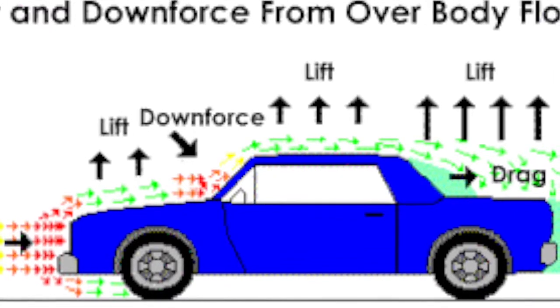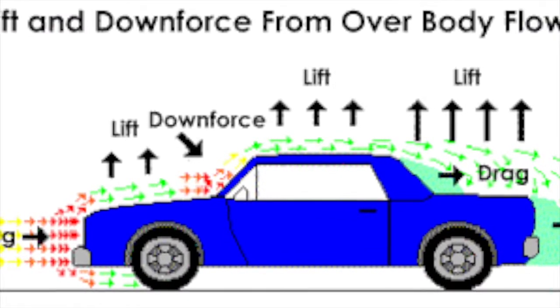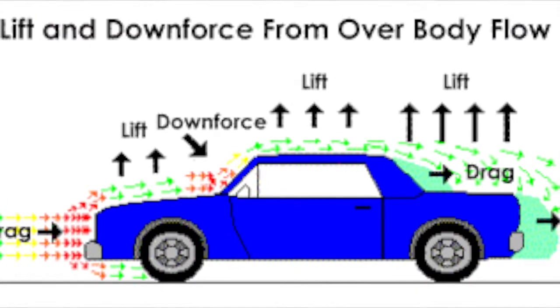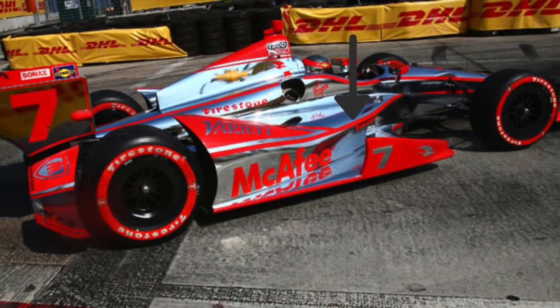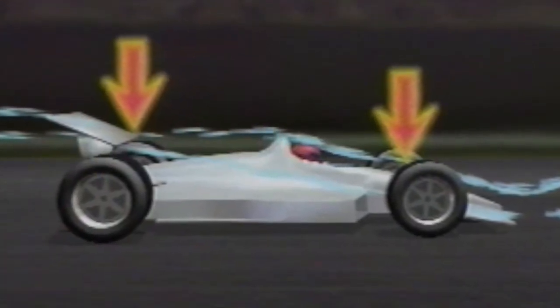As air flows under an Indy car, a lift force is created, similar to a wing on an airplane. To combat these forces and prevent the car from becoming airborne, Indy cars are equipped with front and back wings as well as Venturi tunnels. As the airflow hits the wings, they push the car down, creating downforce.